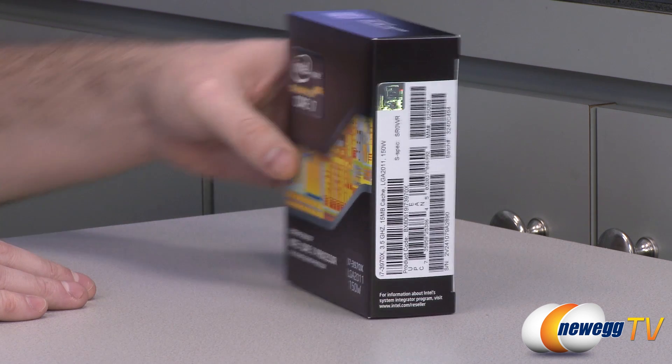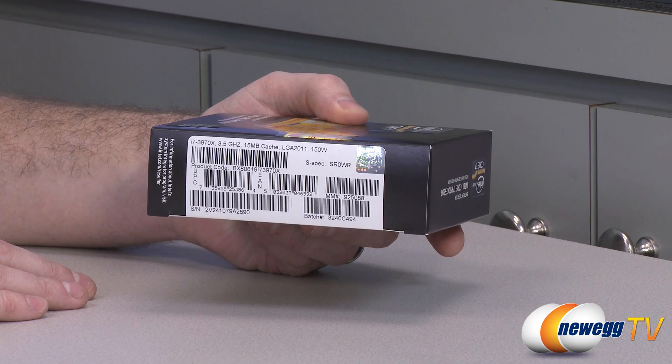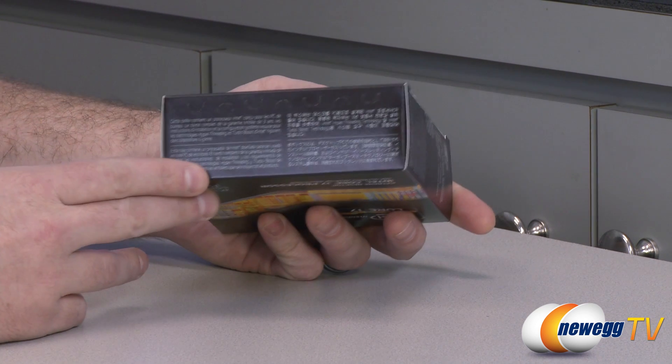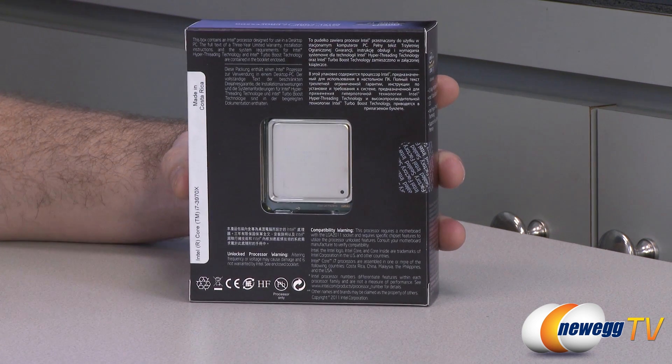That being said, let's go ahead and take a closer look. Of course you've got some specs and UPC codes on the side of the box, various languages here — information I've never actually read, and it doesn't matter because it's not in English so I can't read it.